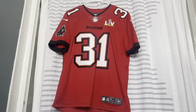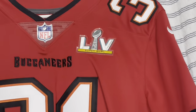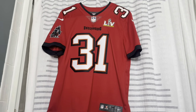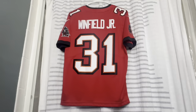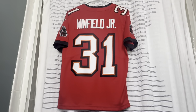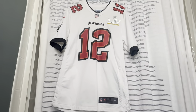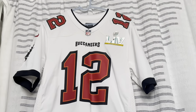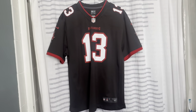Now we have another limited stitched jersey — this one has the Super Bowl 55 patch, the Flex Chrome official patch. This jersey is Antoine Winfield Jr., who threw up the 'Ws' to Tyreek Hill in a Bucs iconic Super Bowl moment. Now we have the rebrand to the white jersey — number 12 is Tom Brady with a Super Bowl patch on the side. TB12 on the back.